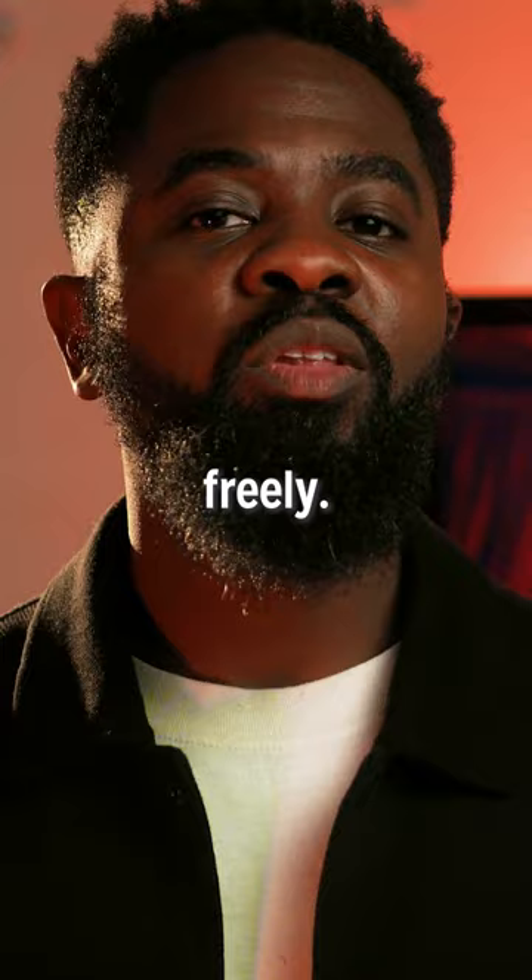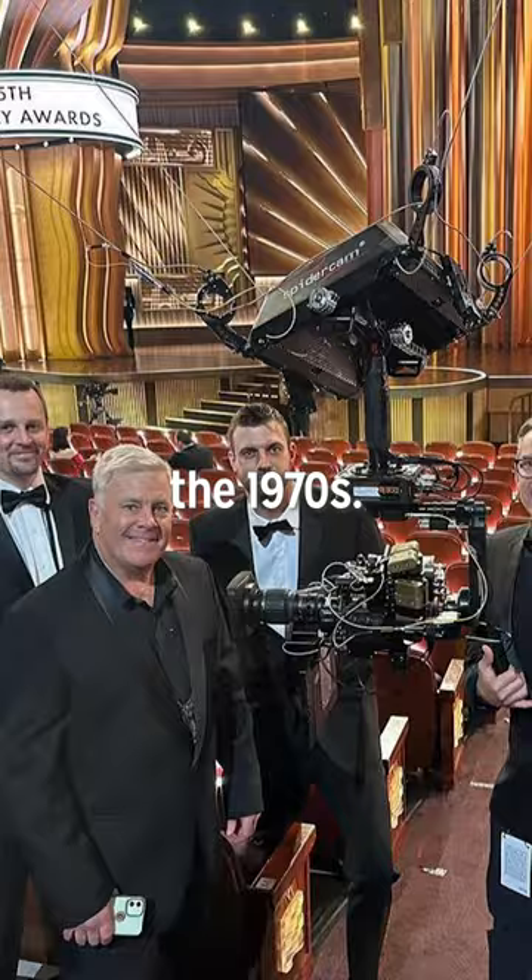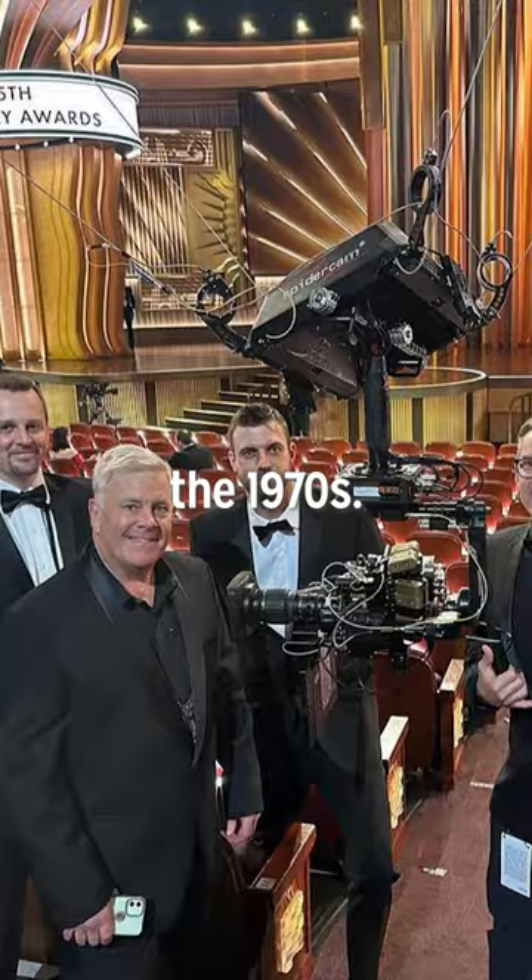Not a distant world away from the world-famous steadicam, which is a staple in these ceremonies and also won an award for its invention back in the 1970s. This year brings a few of these technologies back and elevates them even further.